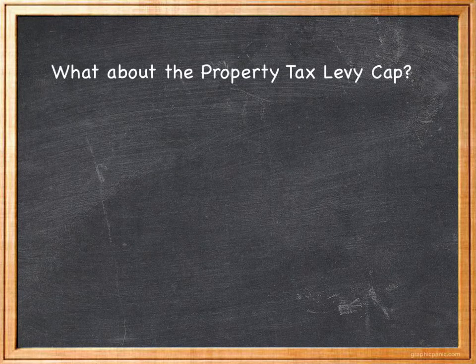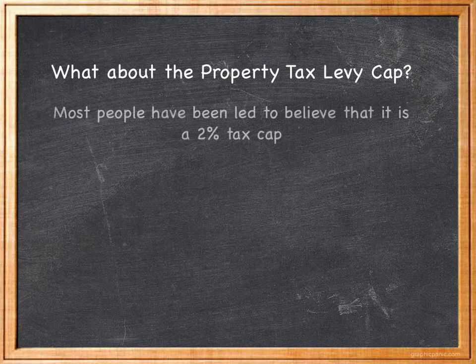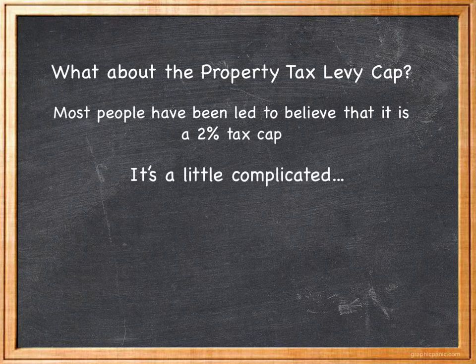Let's focus on the issue of property taxes because it represents such a large share of the revenue picture for our school district. You may ask: but I thought there was a 2% tax cap. Well, here's where it gets a little complicated.